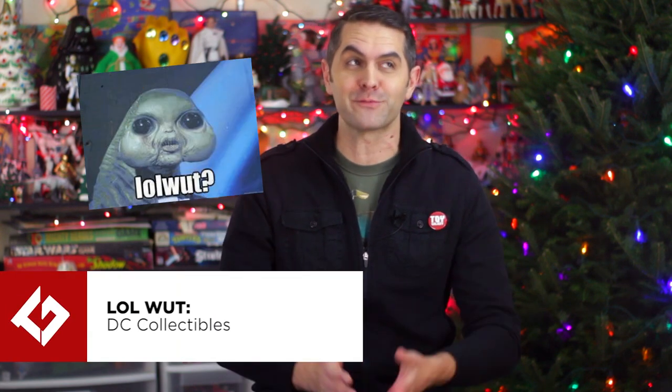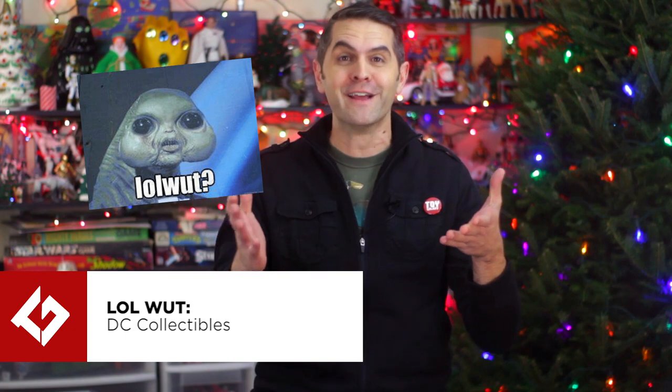The What Are You Even Doing Award goes to DC Collectibles, because what are you even doing? You start lines, you cancel lines, you announce things, you don't follow through. You change sculpts without telling anyone. Did Superman and Batman from the DC Films line ever even ship? Did I blink and miss them? Icons is dead. In its place is Icons again?